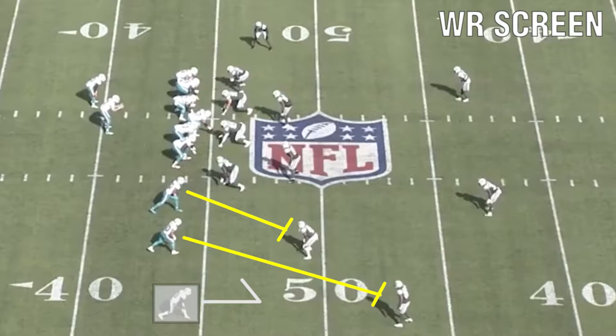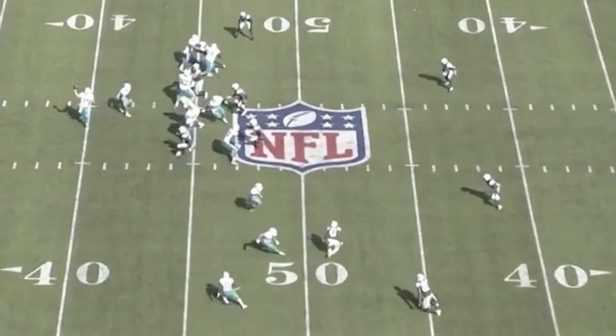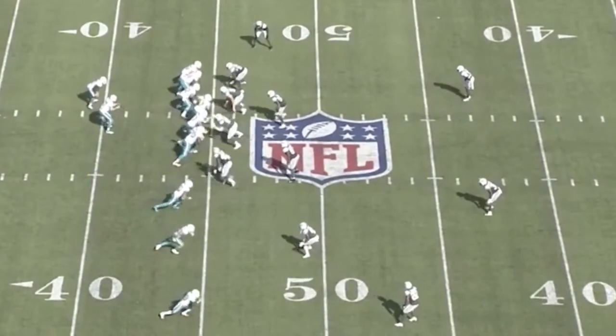Here's the screen. This happens very frequently. When they know it's a zone and they know it's an unbalanced defense, they'll roll with the screen. This one is a straight wide receiver screen, but look at the path the nearest receiver takes.